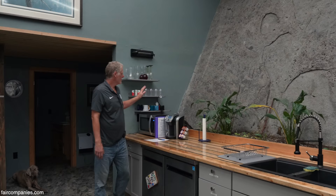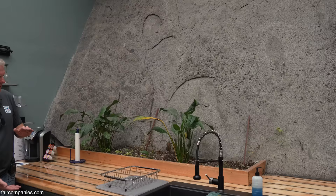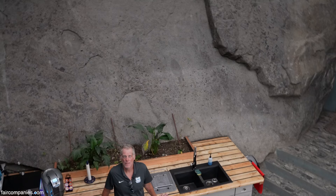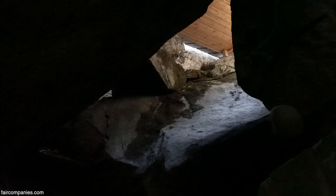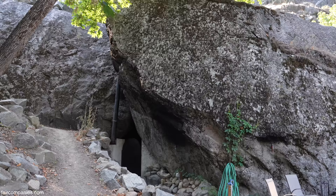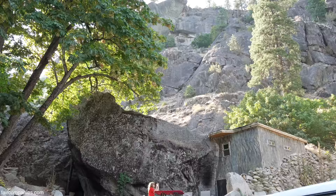Honestly, the planter hasn't worked very well yet. We do have some grow lights and we'll figure it out — the planter is deep enough and it's irrigated, so it should work. That big boulder behind you is also the boulder you see inside the hot tub area and from outside as you're going into the cave. My little saying is that nature makes it perfect. I just like to come in and personalize it.